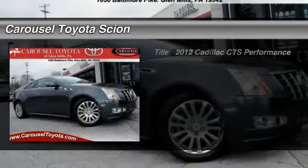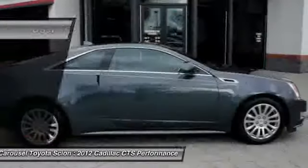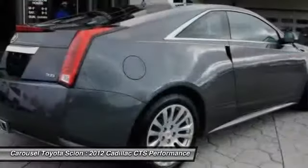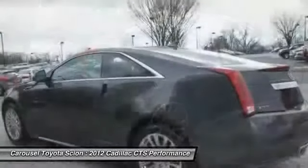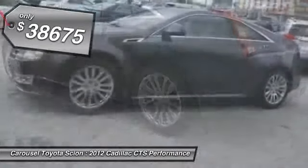The 2012 Cadillac CTS. The CTS is a well-sorted blend of all-American style and European-inspired tuning with a cutting-edge design. The luxury CTS blends elegant styling, performance, and exceptional fuel economy, and is priced below $40,000.